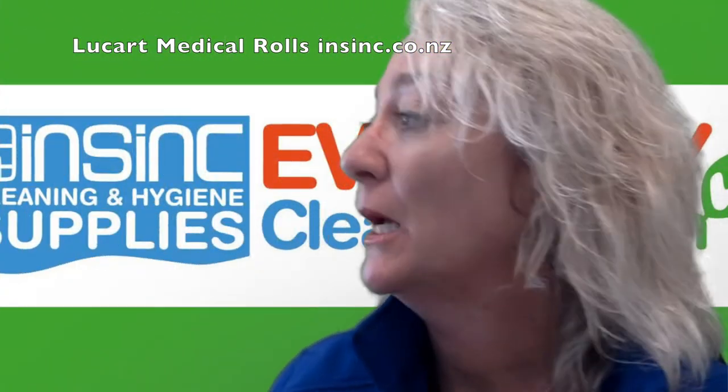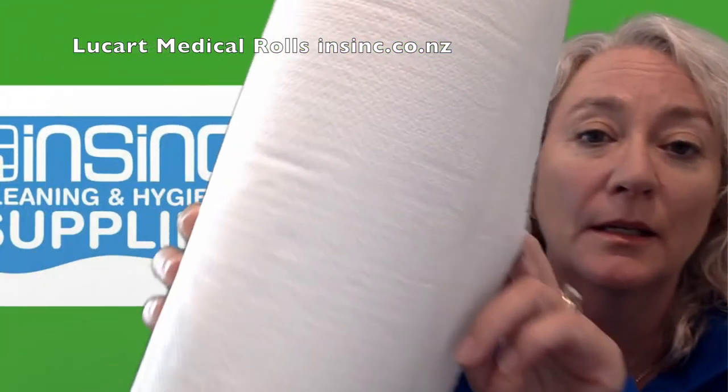Hi, Stephanie from InSync Products. This is the Leucart Professional Medical Bed Rolls. They are an excellent quality paper — you can see they're quite well embossed.